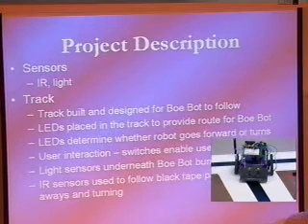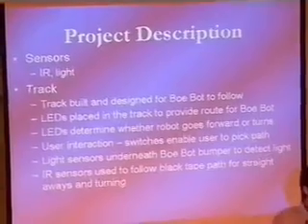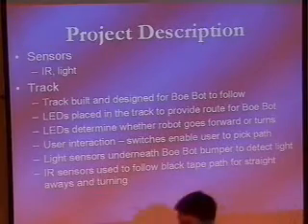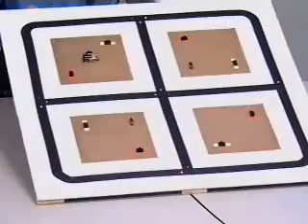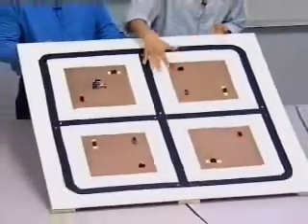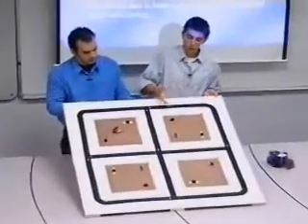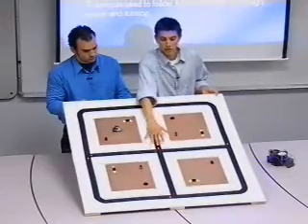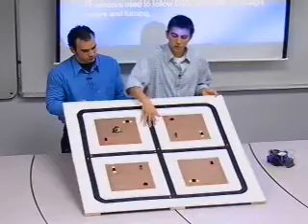Our project has IR sensors and photoresistors in order to make it track and choose where it's going to go. The robot follows a black line until it gets to an intersection — that's when we decide where it's going to go. We control where it goes by choosing which LED is on. For example, when it goes down here, it's going to see that the right LED is on, so it turns right. The center LEDs don't do anything — they just indicate it goes straight.